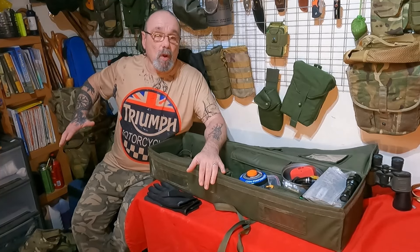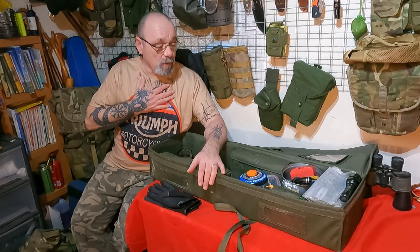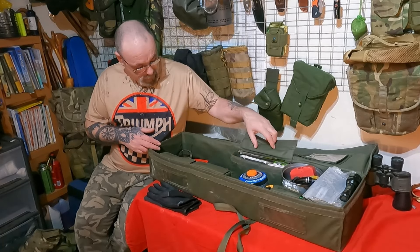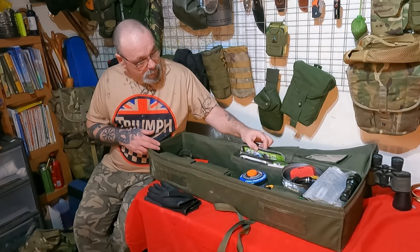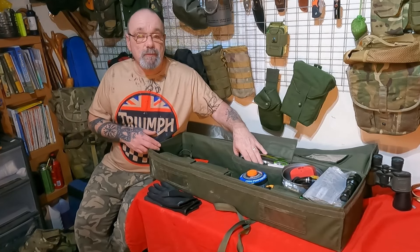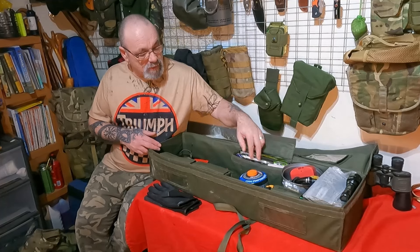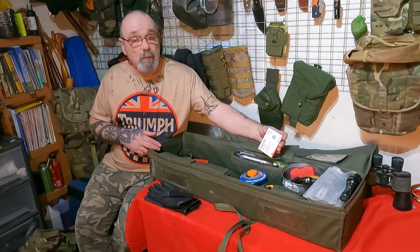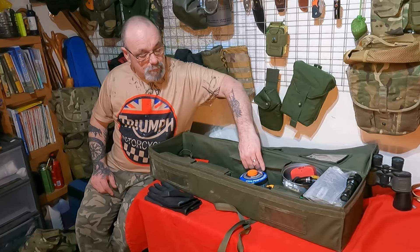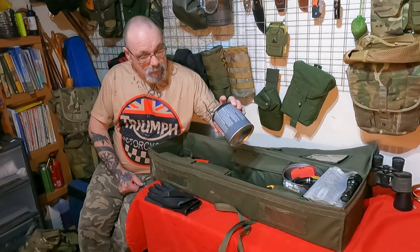Bear in mind I've already got my EDC with me and a fire lighting system around my neck, so I've already got some kit on me. In this pouch: seven ration packs - boil-in-the-bag, easy and ready to go of your choice. One pack of paracetamol and one pack of ibuprofen - I've already got a first aid kit in the vehicle, but these are backup basic painkillers.